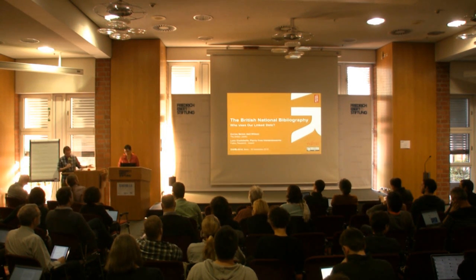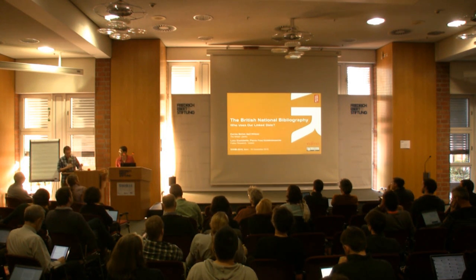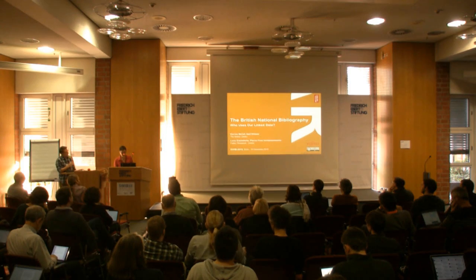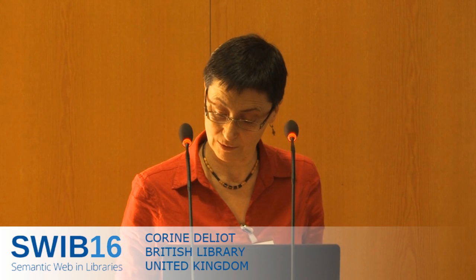Our next presenter is Corinne DeLeon from the British Library to talk about who's using our linked data in their project. I'm a collection metadata analyst at the British Library, and as you can see, there was more than one person involved in the project. Unfortunately, Luca and Pierre-Yves, who are the developers who developed the platform, couldn't be here. So I hope I do justice to their work.